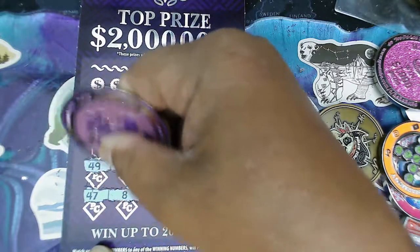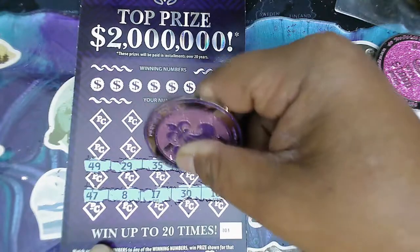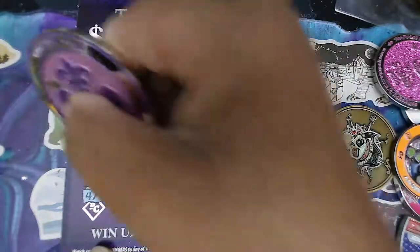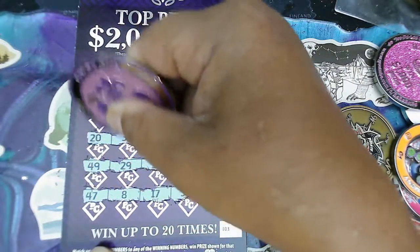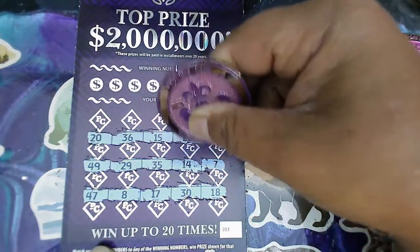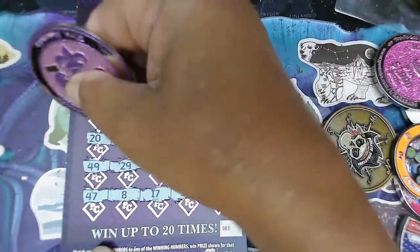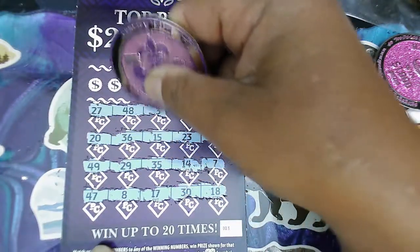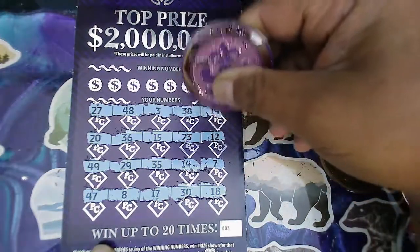14, 49, 29, 35, 14, and 7. My 20, 36, 15, Miss Amanda's 23, and put some 12 on it. 27, 48, 3, 38, and 19.